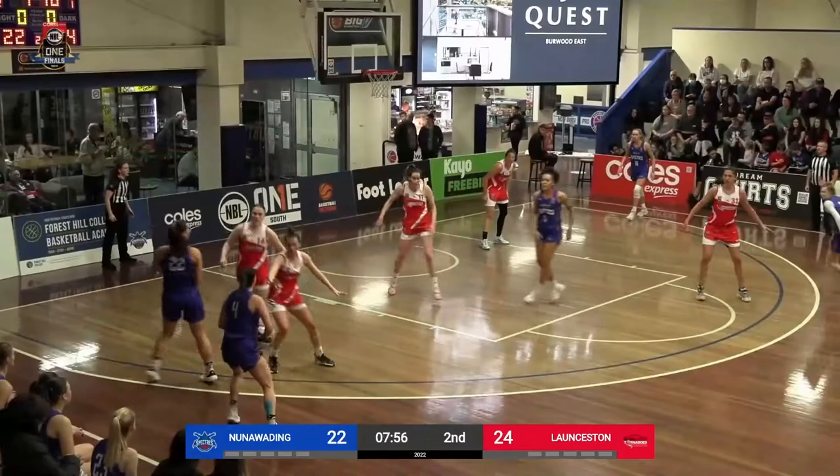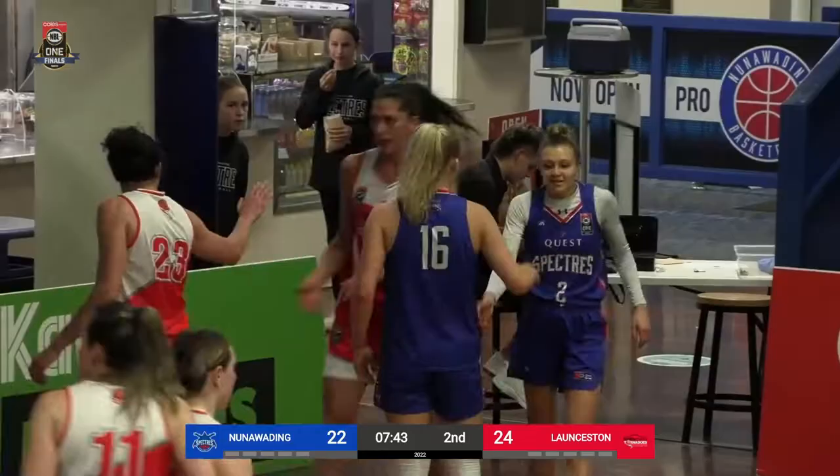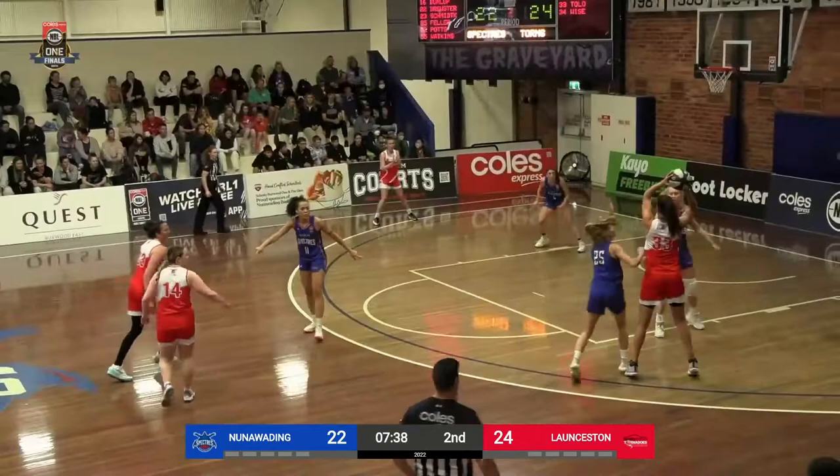The defensive discipline to not jump there, just to wall up, take the hit. Very impressive. Agreed. Tolo, big rebound there against Mihalko.